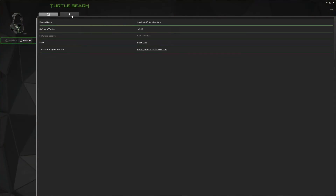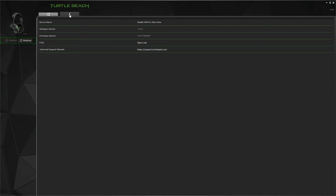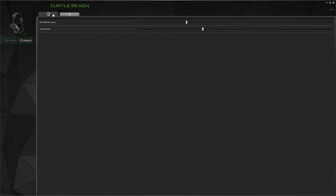For software support, the Stealth 600 uses Turtle Beach's desktop Audio Hub app. There's not a lot of options — all you're able to do is update the firmware, adjust your mic monitoring level, and the tone volume. The Stealth 600 can also be used on a Windows 10 PC with a $25 Xbox wireless adapter, which is what I used to capture the microphone test for this video.